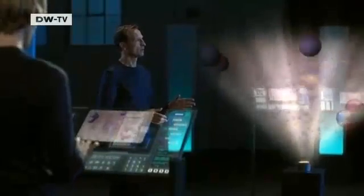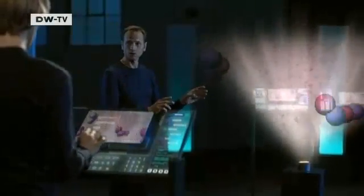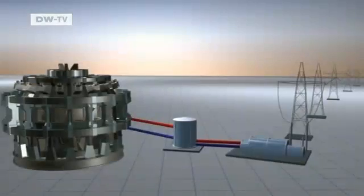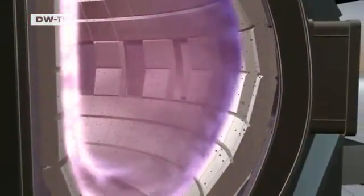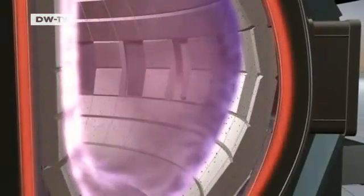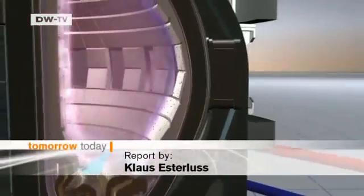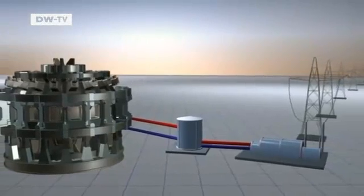When the hydrogen isotopes deuterium and tritium merge, it creates the nucleus of a helium atom and a neutron. 80% of the fusion energy is contained in the neutrons. These have no charge and race right out of the cage created by magnetic fields, but they are slowed down by a wall surrounding the reactor, heating it. That heat can be converted into electrical energy — a vision of the future that could soon become reality.